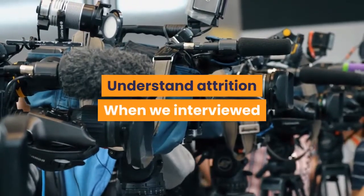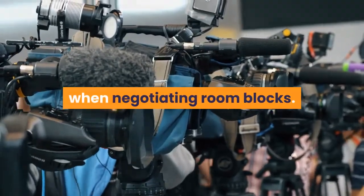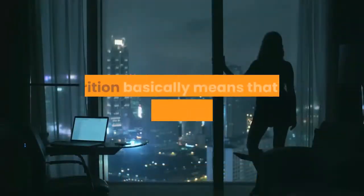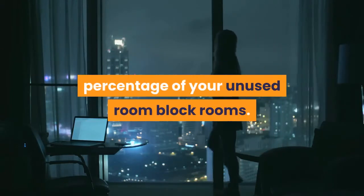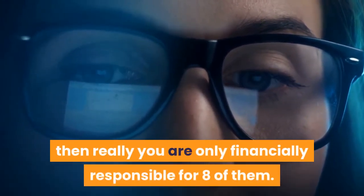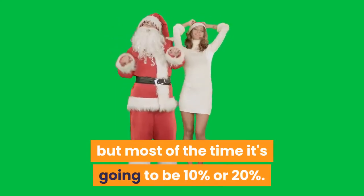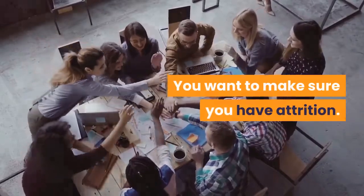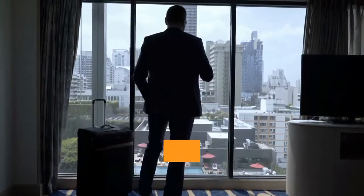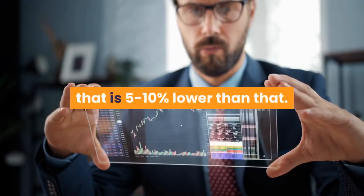Understand attrition. When Wedding Spot interviewed Keith Willard of Keith Willard Events, he said that attrition is one of the most important things to keep in mind when negotiating room blocks — it's the couple's saving grace and it is negotiable. Attrition basically means that the hotel is going to forgive a percentage of your unused room block rooms. If you have an attrition of 20% with a block of 10 room nights, you are only financially responsible for 8 of them. Attrition clauses can go up to 30%, but most of the time it's 10% or 20%. Ask if attrition is already baked into the contract, then consider counter-offering with a rate 5 to 10% lower than that.